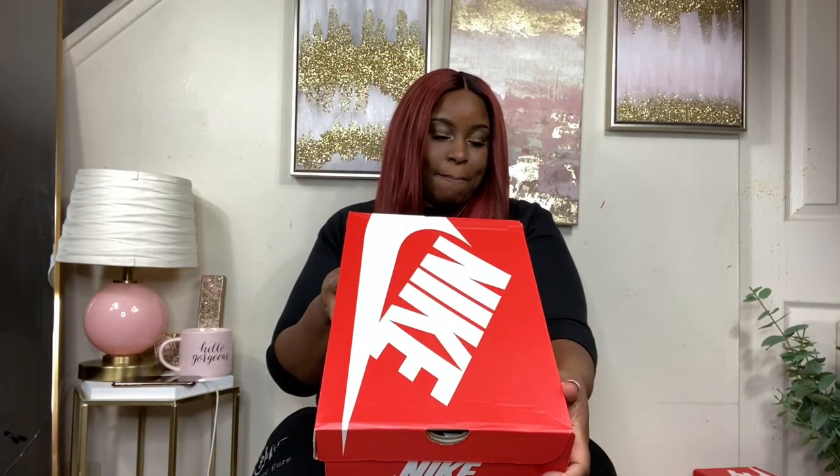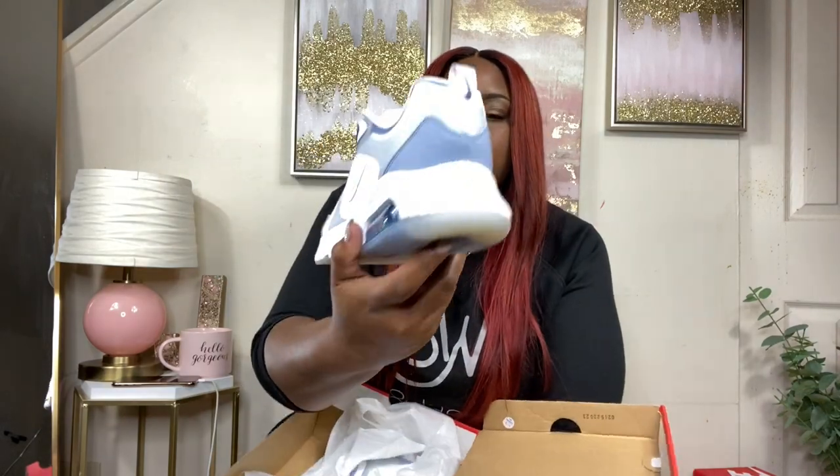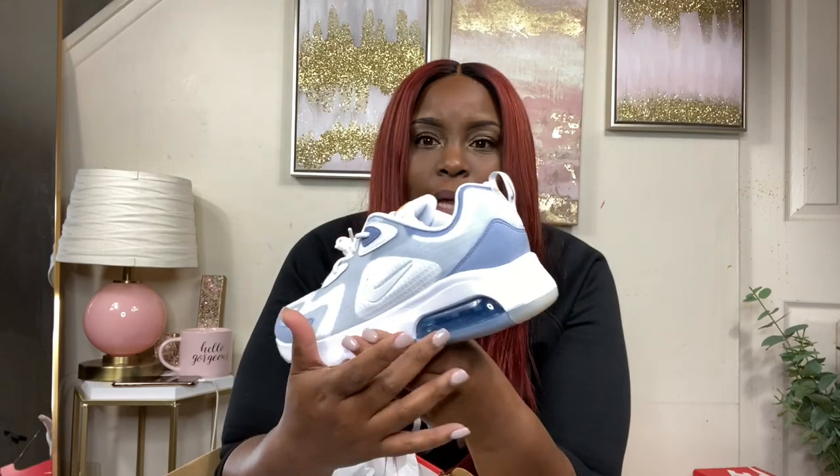The next shoe is an Air Max 200 SE in a size 5.5 — these are mine. They're white and indigo with a soft indigo tone, a clear section that comes off as gray, and a sky blue area. There's also an orange Nike swoosh. These are really really comfortable and really really cute.